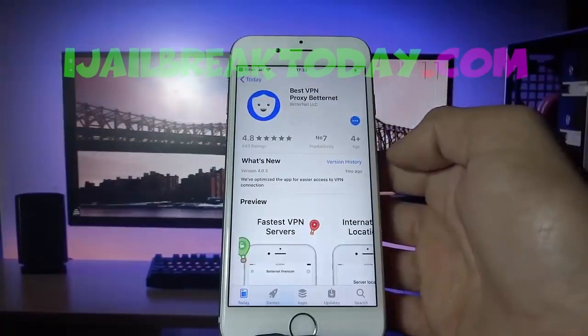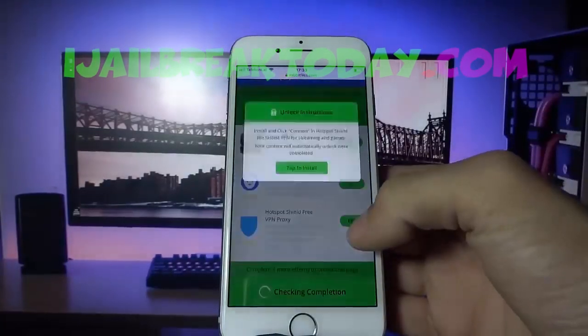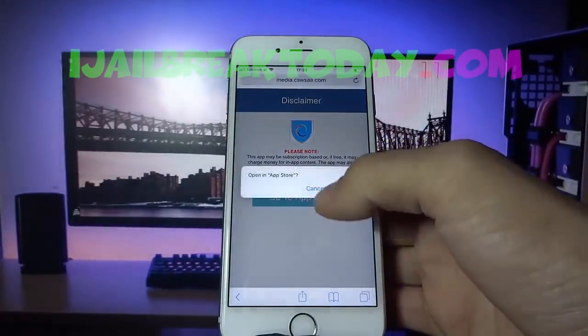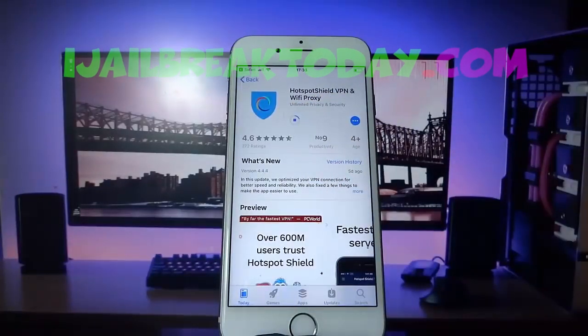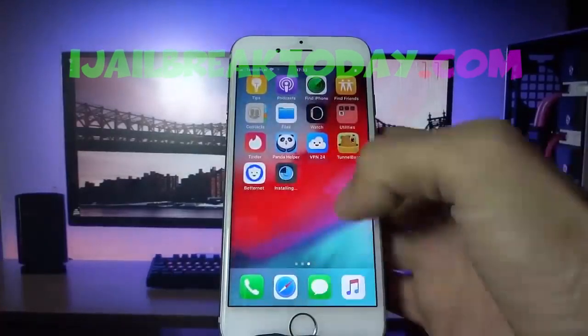I'm going to start the download for this app — this is for human verification. The second app I'm going to download is Hotspot Shield, a free VPN proxy. I'll wait for the installation of both of these apps to complete since you have to choose two apps from that list. Then I can begin the verification process — human verification exists so bots don't abuse this hack and sell the jailbreak.